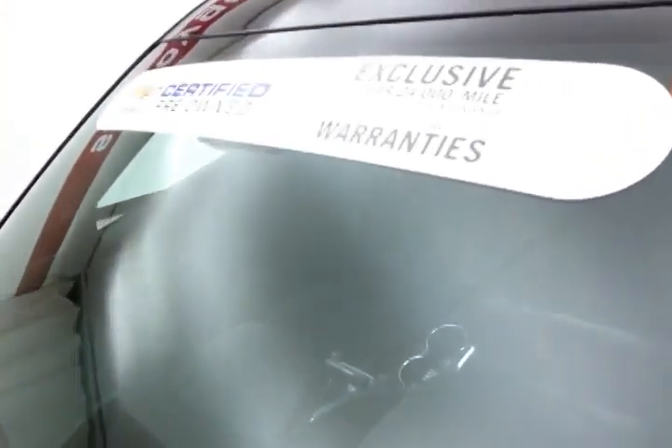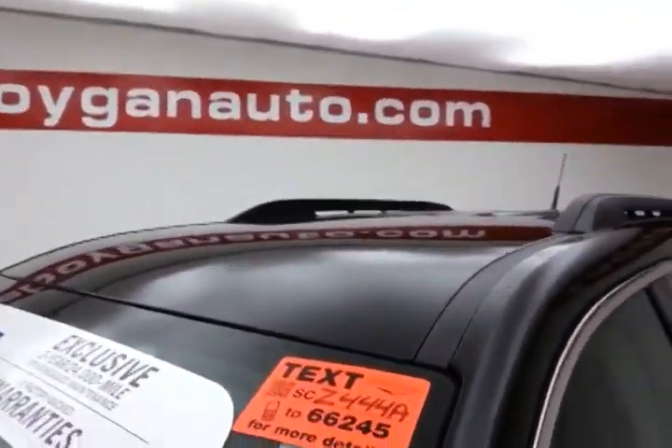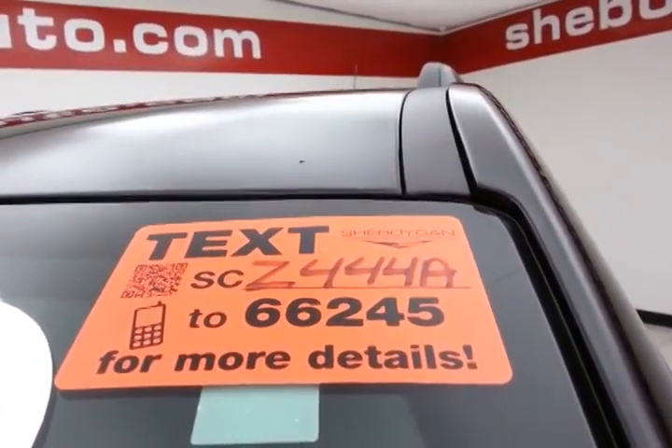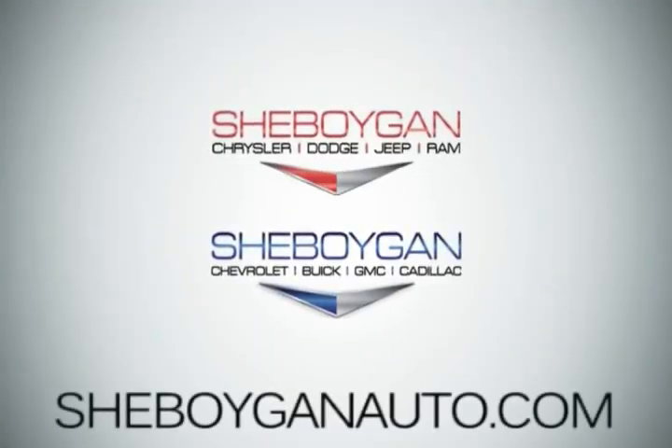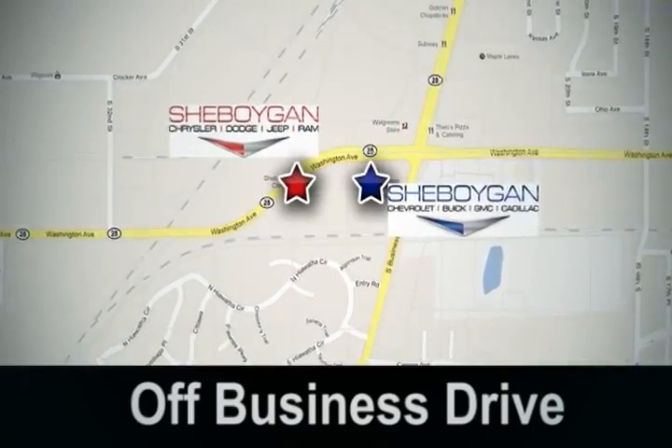About 75% of tire tread left. Don't forget about that GM certification protecting your investment. For more, please go to SheboyganAuto.com or text SCZ444A to 66245. Come see us today — Sheboygan Auto, eight brands in one location, off Business Drive in Sheboygan, Wisconsin.